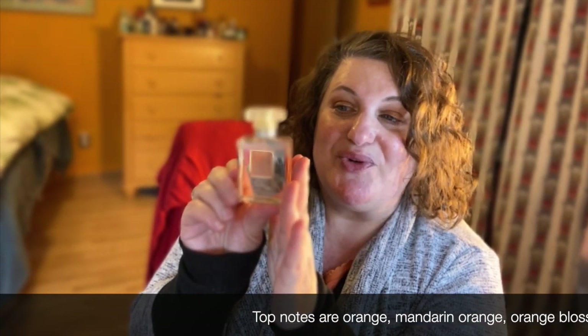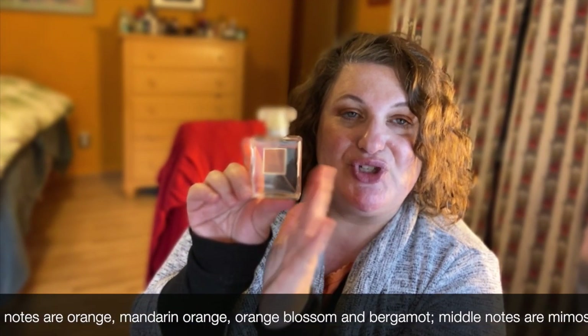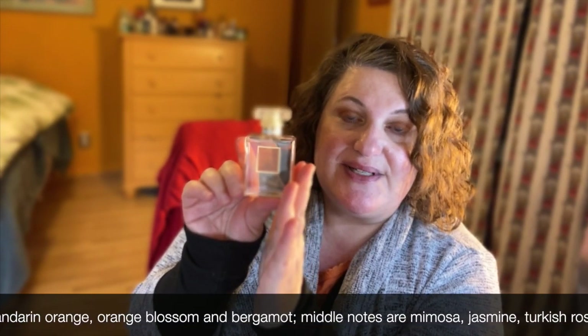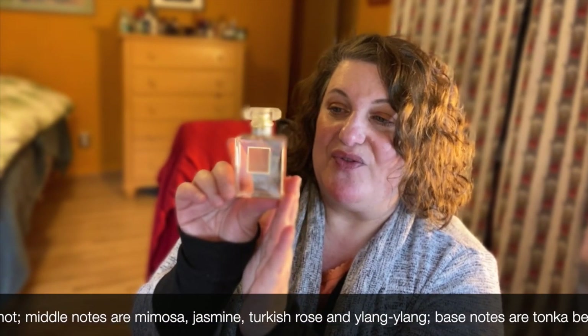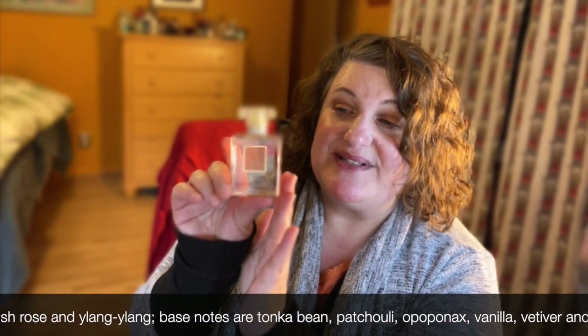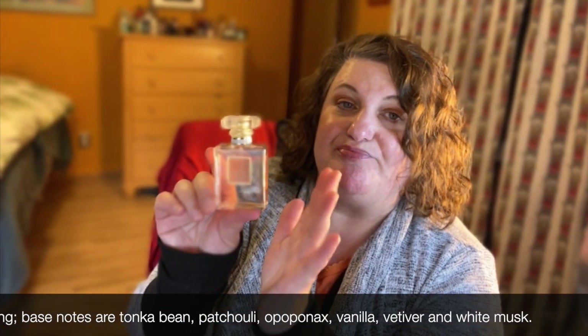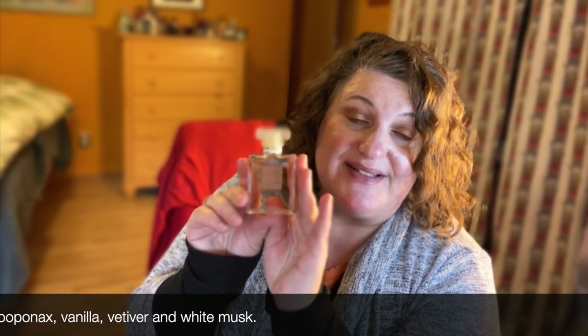Then I have Coco Mademoiselle — this is a classic. I love this, it's super popular. It's got a lot of citrus, rose, and patchouli. It's gorgeous and I just wore it the other day. I definitely smell this one out and about, but it's popular for a good reason. That's Coco Mademoiselle.